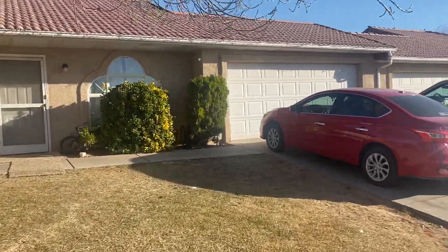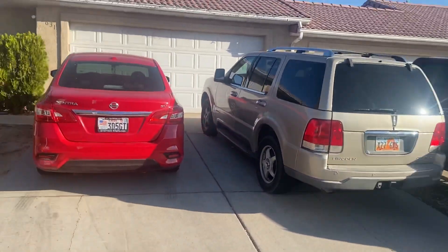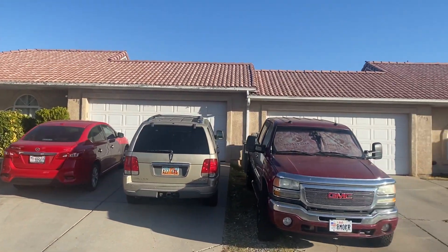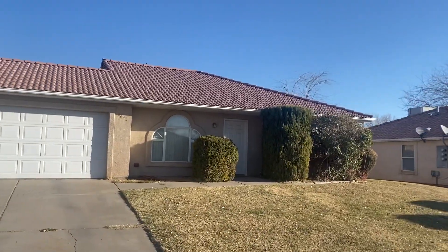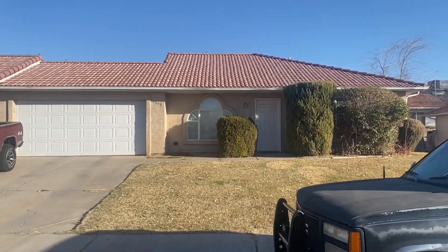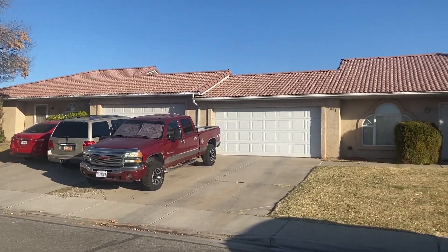About a thousand square feet on each side. Rents would probably be around $1,200 per side — they're a little under that right now, at $1,150 on one and $1,100 on the other. There's also a two-car garage.